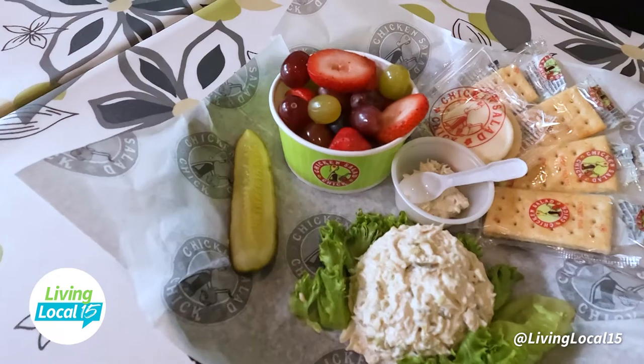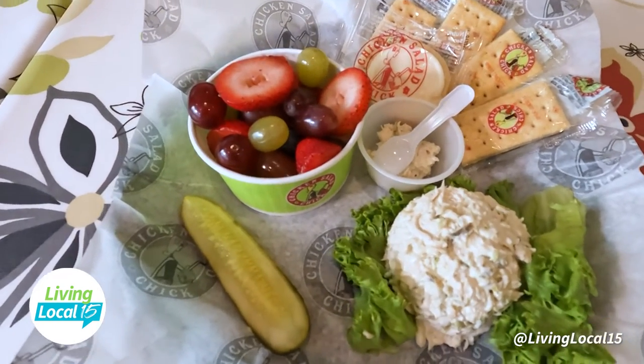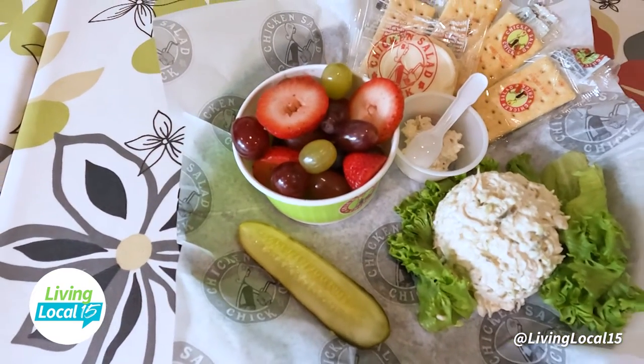Of course, with some fresh fruit on the side — it has strawberries, grapes, and blueberries. Moving on, what is this dish? This is going to be the Sassy Scotty. It's one of the favorites — it has ranch, bacon, and cheddar cheese.